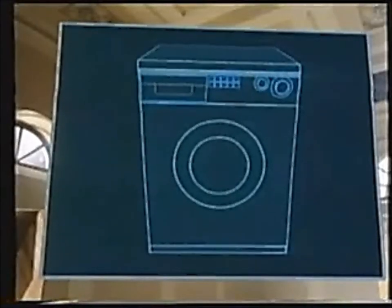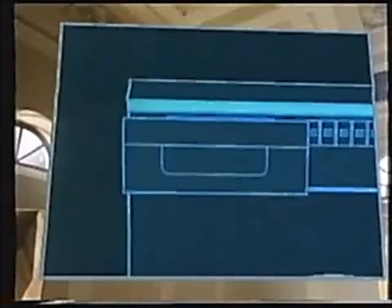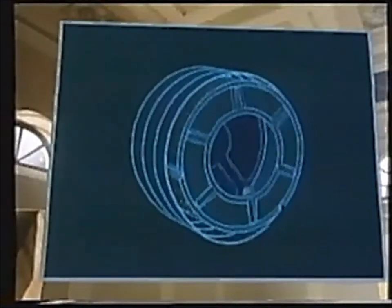Hey, look, some of the girls have helped Candy to design their new washing machine. Well, jolly good for them. They've made the door higher than before. Oh, I like the sound of that. This is interesting — five compartments, so it uses detergent really efficiently. Now you're talking. The tub and drum are stainless steel, so they're designed to last.